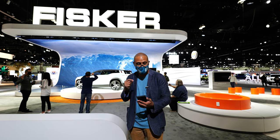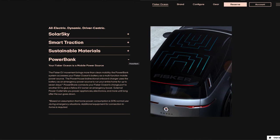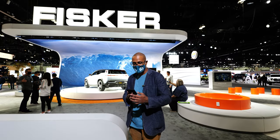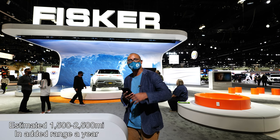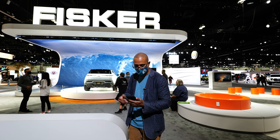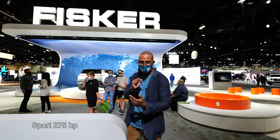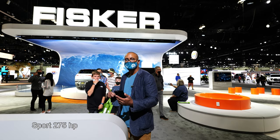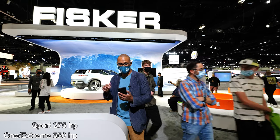You could do 350-plus miles with the solar panel — it'll get you more than the 350-plus miles. In fact, they say it'll get you 1,500 to 2,500 more miles each year. The entry-level car has 275 horsepower, with 550 horsepower saved for the top-of-the-line model.